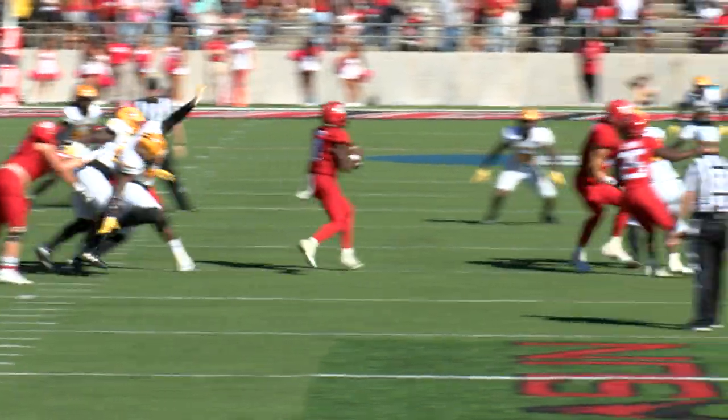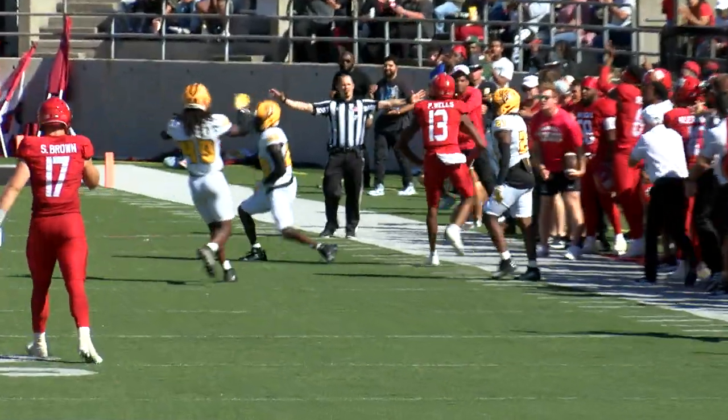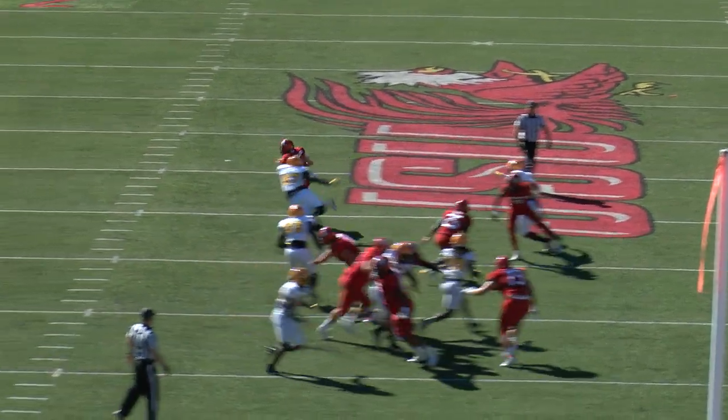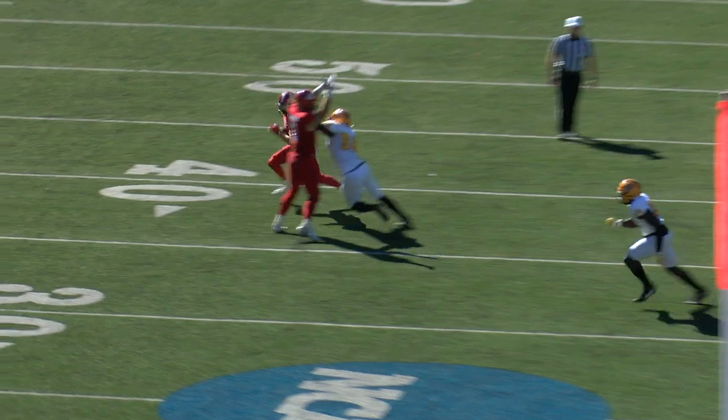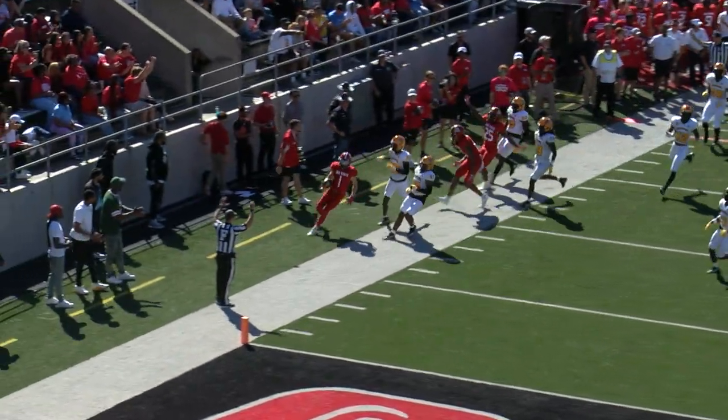Webb steps up in the pocket, passes downfield, and caught at the 31-yard line by Pete. Here comes the blitz off the edge. Galbon on a little reverse — Sean Brown with a good block. Galbon able to turn the corner thanks to Sean Brown on the drive.